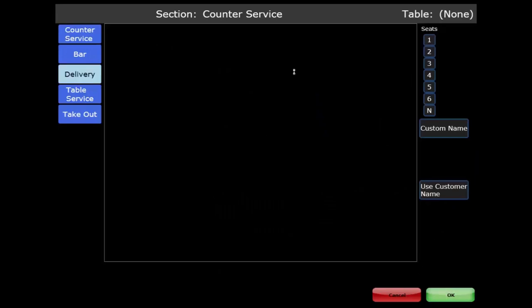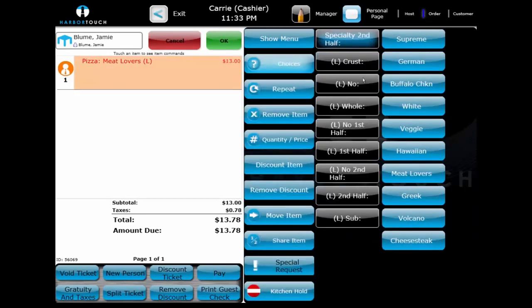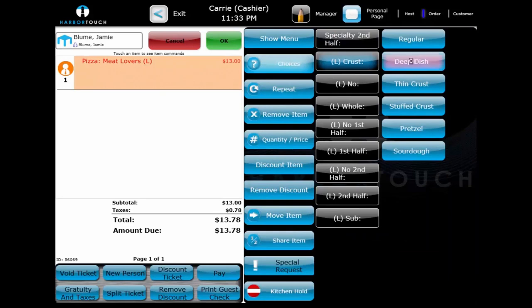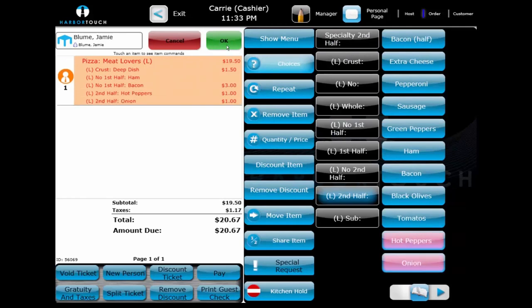Using the choices and choice sets, we can ring in a complex pizza order, such as a meat lover's pizza with a deep dish crust, no ham or bacon on the first half, and add peppers and onions to the second half. The customer plans on paying for the food once it arrives, so we select OK without adding any payments at this time.